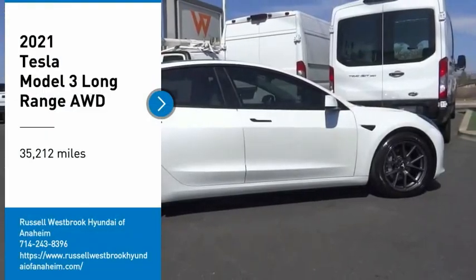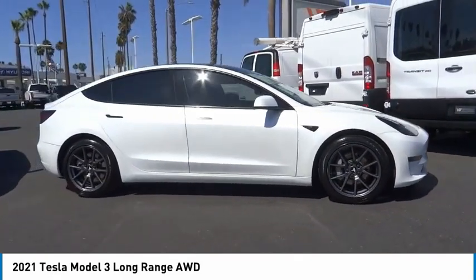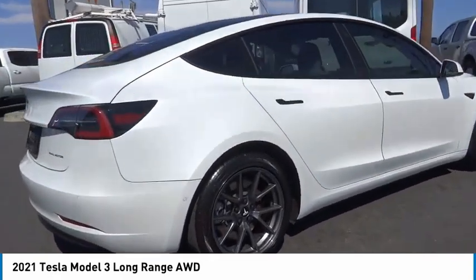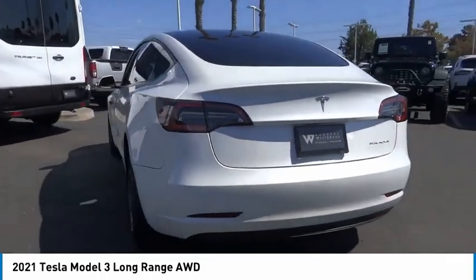Looking for the right vehicle? Check out the 2021 Model 3. The Tesla Model 3 was built for safety, technology, efficiency, and acceleration. That rare combination makes this a vehicle for the ages.